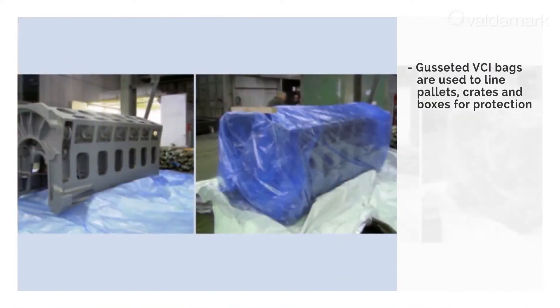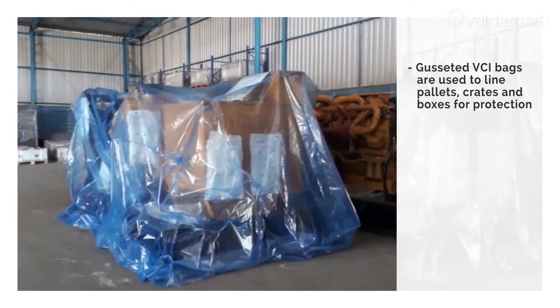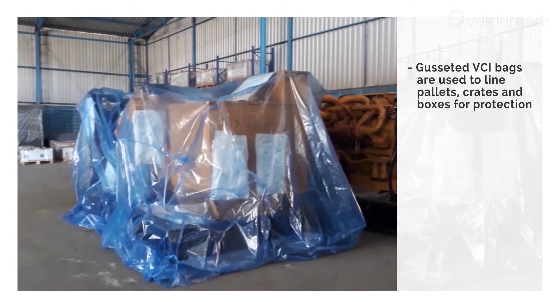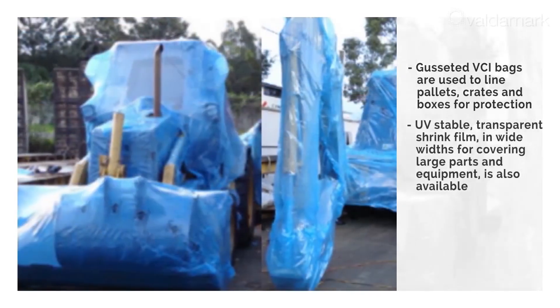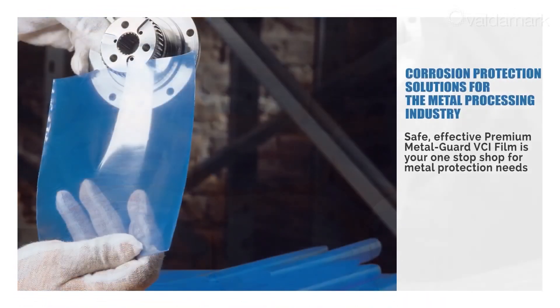Gusseted bags can also be used as covers for large parts such as engines, camshafts, crankshafts, spindles, and more. UV-stable transparent shrink film in wide widths for covering large parts and equipment is also available.